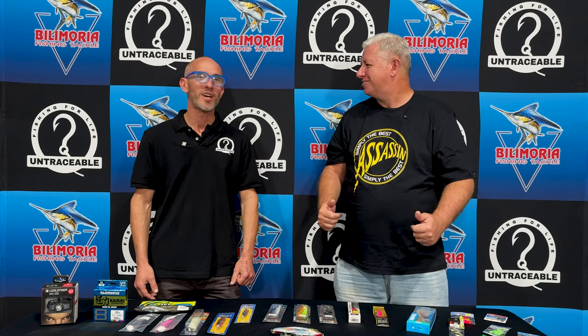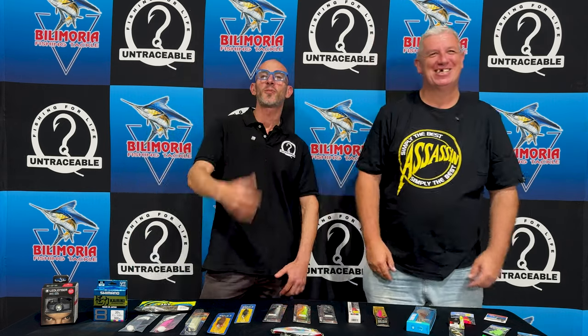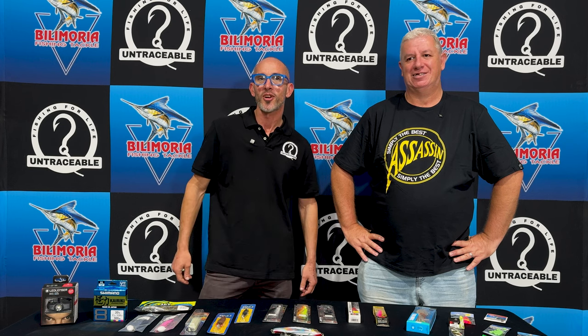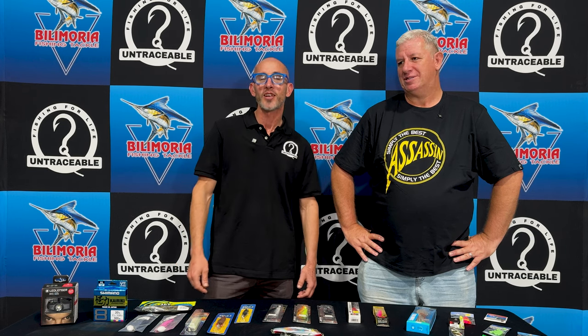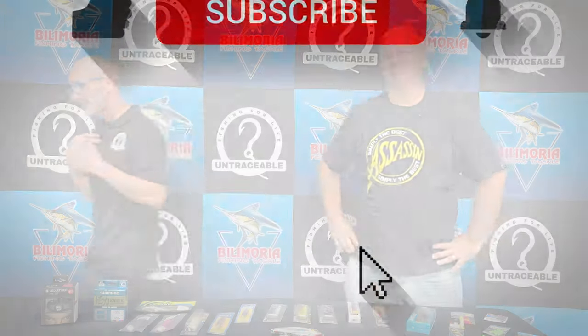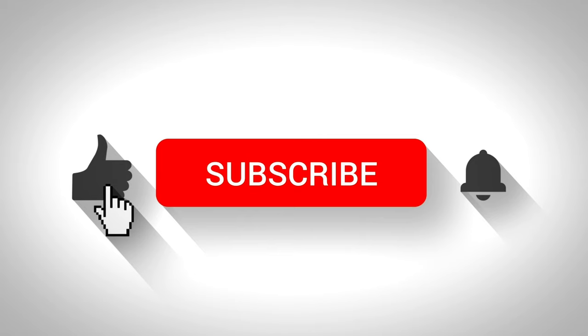Get cold with us this winter - we're excited. Thanks so much for joining us this evening. Dean from Untraceable Fishing and Don from Balmoria Fishing Tackle. Please remember to like and subscribe and follow us on YouTube, and have a look at Balmoria Fishing on Facebook. Give them a like and a share. Until next time, this is Tackle Tuesday.